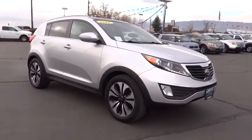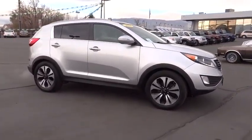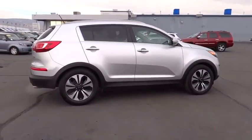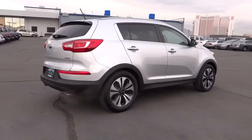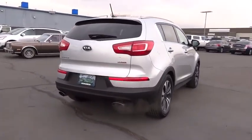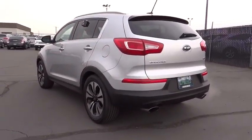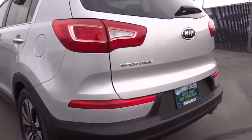2011 Sportage. With its sleek and stylish exterior and its roomy feature-laden interior, the Sportage both looks good and performs well on the road and is priced below $25,000. This vehicle has less than 35,000 miles. Your new ride is just a phone call away.